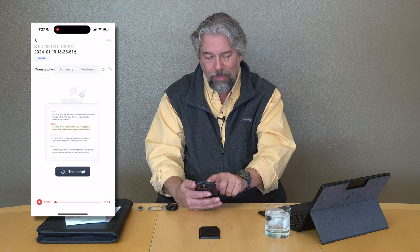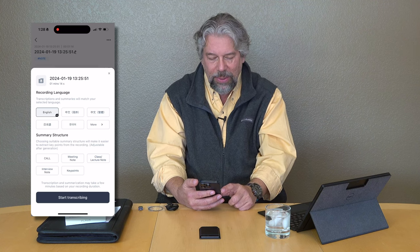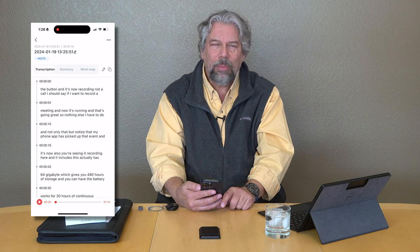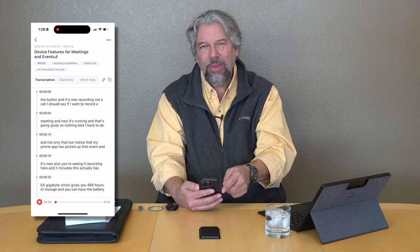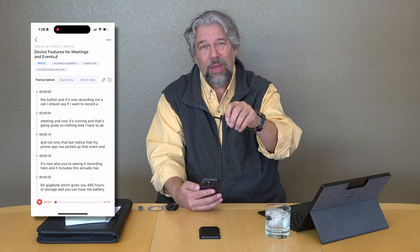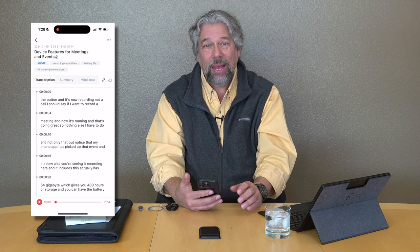There's already the transcript here, and then I can summarize it. I choose transcript, pick the language, tell it what I was doing — let's call it a lecture note — then start transcription. I asked the Ploud people what's happening behind the scenes: the audio is copied into the app, the app encrypts it and uploads it to Google Cloud, anonymizes that data, and sends it to OpenAI for transcript and summary. OpenAI gets the audio files but has no idea what they are — it transcribes them and gives the transcription back.